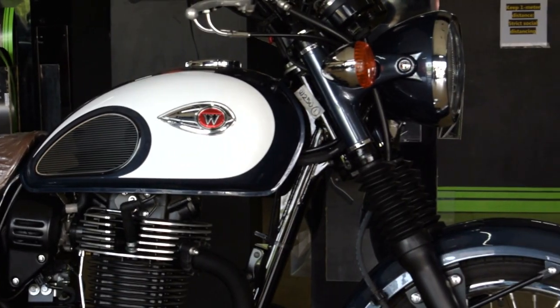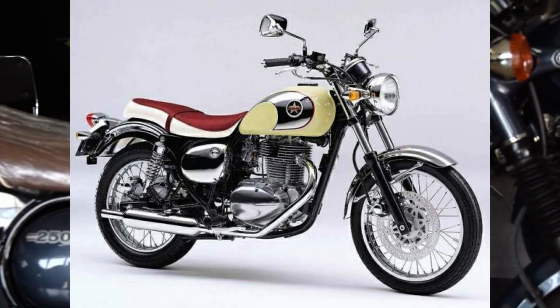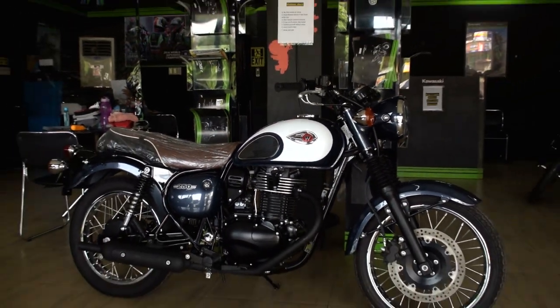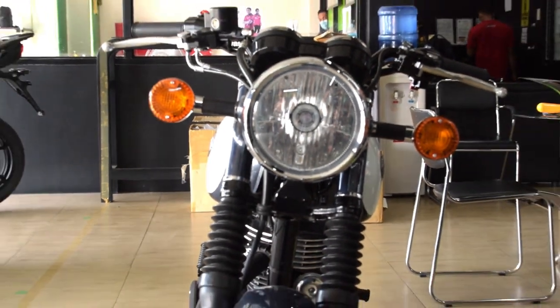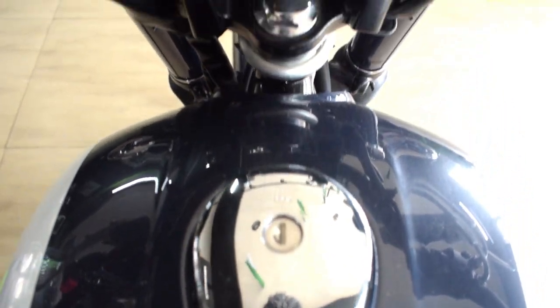Kawasaki Australia. Since 1992, it was only available in Japan. Come 2012, this motorcycle, known as the W250 since 2017, has been available for the European and Asian markets.